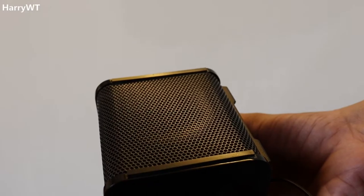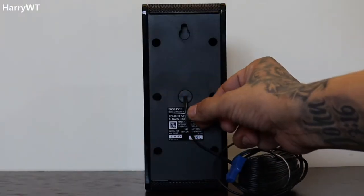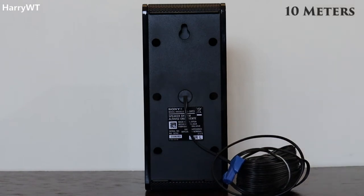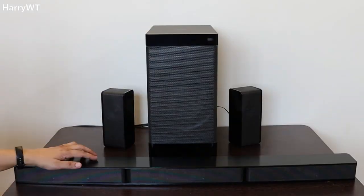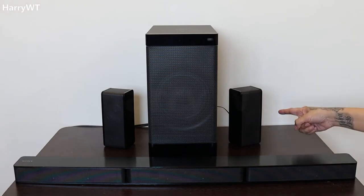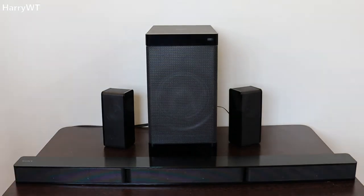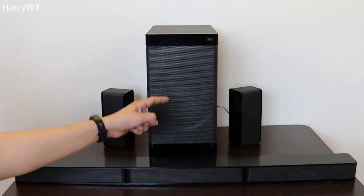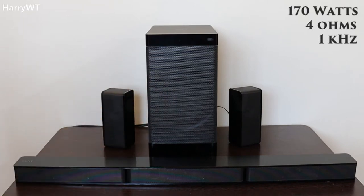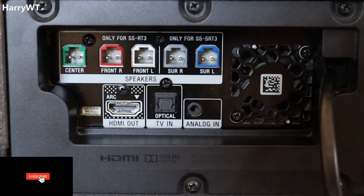Behind the speakers we can find wall mount options, and underneath there is rubber material to keep the speakers planted firmly. All cables come pre-attached and cannot be removed. The cable length of both surround speakers is 10 meters each, which is long enough for large rooms. Four speakers — front left, front right, surround left, and surround right — have a power output of 65 watts at 2.5 ohms and 1 kHz each, while the front center speaker and the subwoofer have a power output of 170 watts at 4 ohms and 1 kHz each, giving a total output of 600 watts.